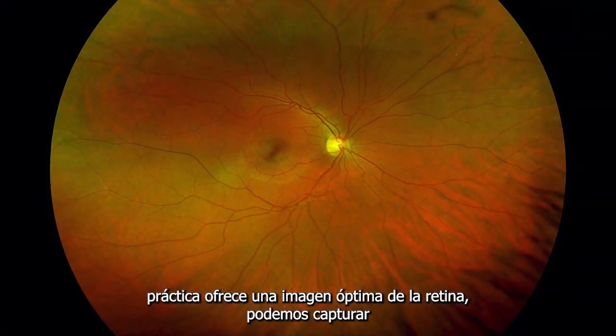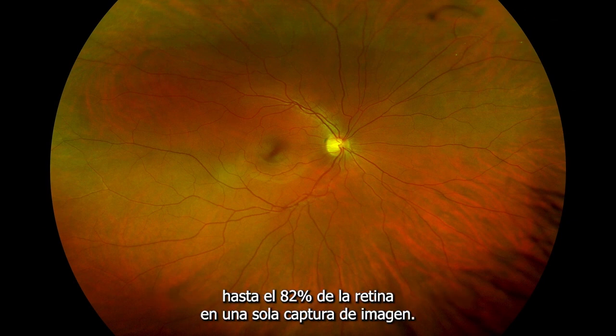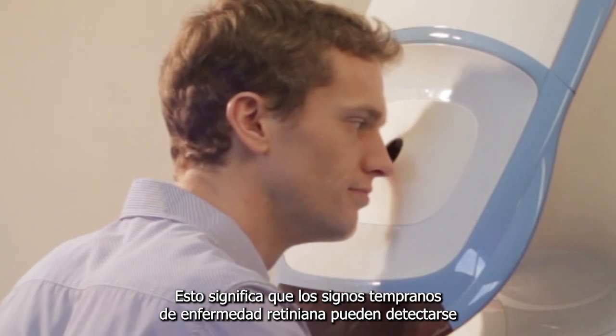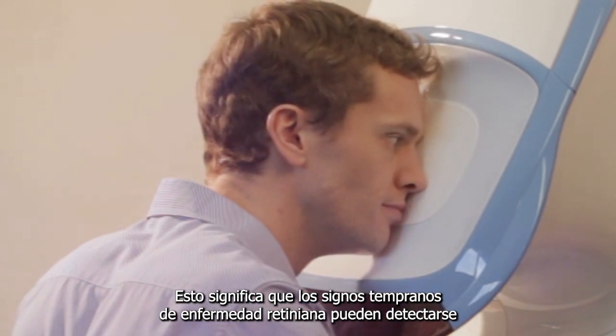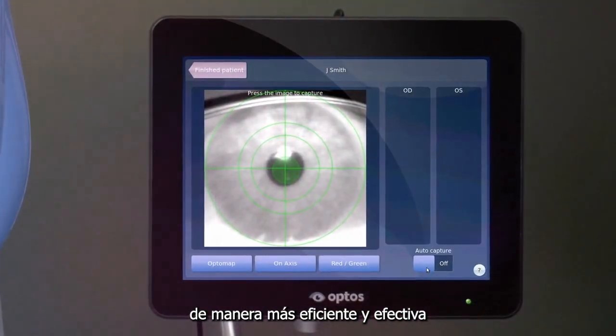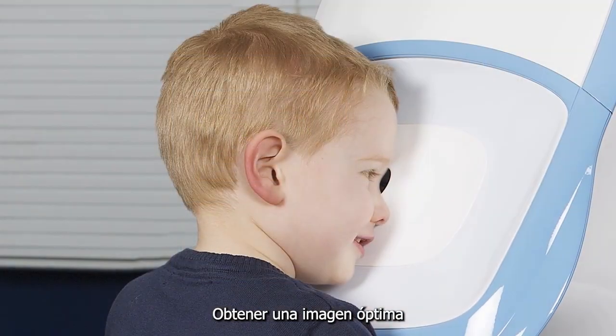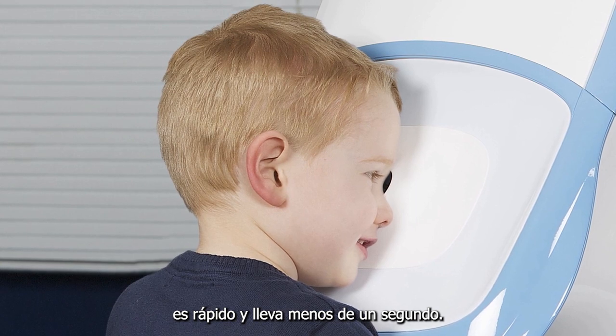Because this practice offers OptiMap retinal imaging, we are able to capture up to 82% of the retina in a single image capture. This means that early signs of retinal disease can be detected more efficiently and effectively than with traditional, smaller field imaging methods. Having an OptiMap is quick and takes less than a second.